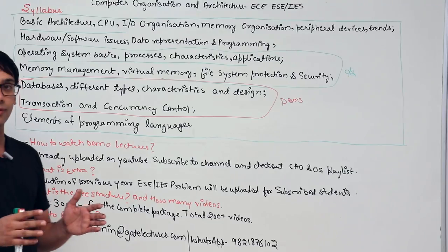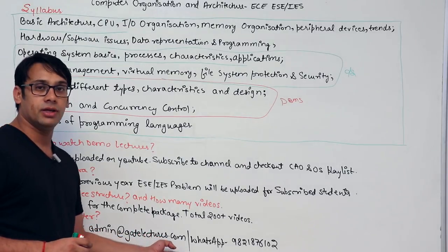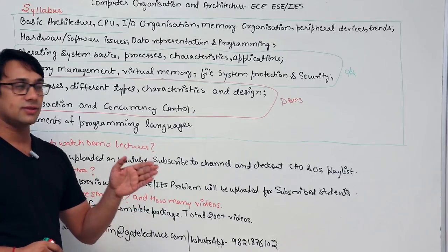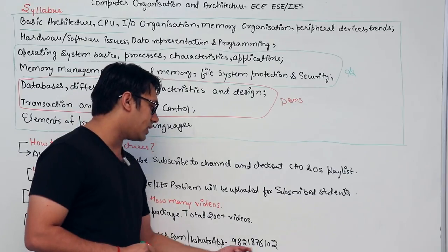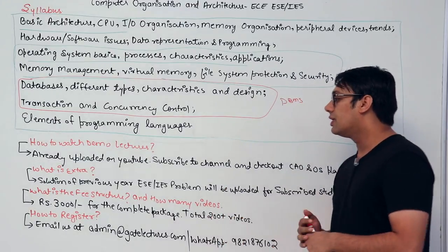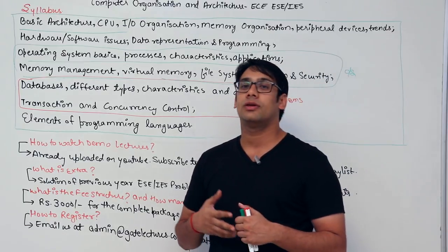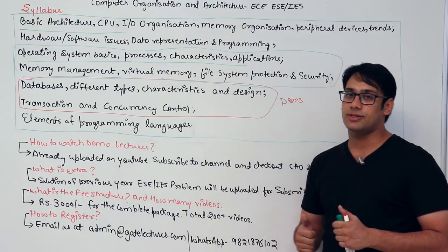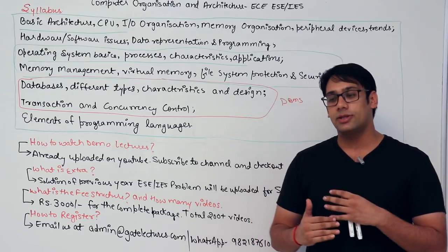To register for this package, email us at admin@therightgatelectures.com and mention 'EC Electronics and Communication — Computer Architecture and Organization.' You can also WhatsApp us at 9821876102 — my team will reply to WhatsApp messages and emails. Payment is available via net banking, Paytm, debit card, and credit card.